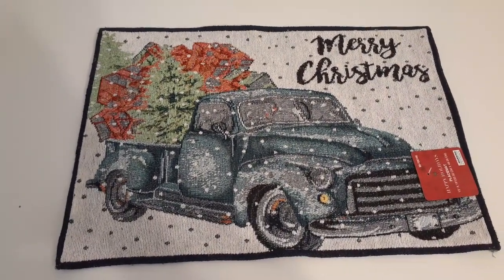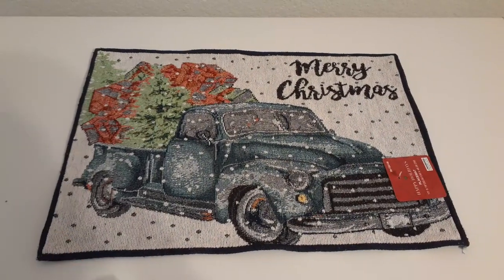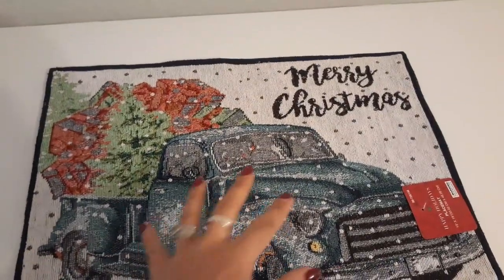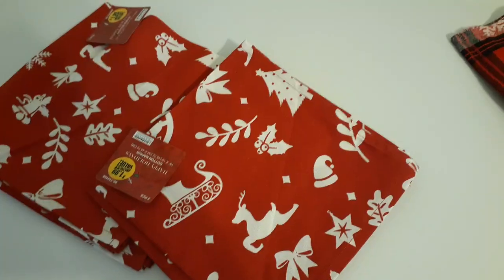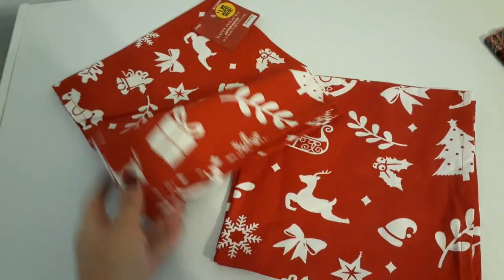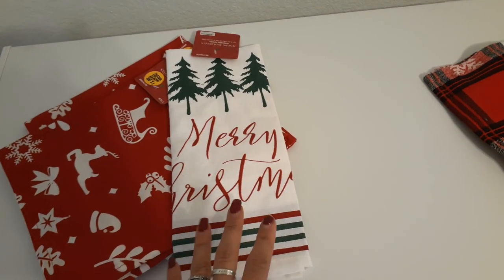I picked up this 'Merry Christmas' placemat with the blue truck — it's not the red truck but it's too cute. I'm actually going to use it as a tree skirt for one of my mini trees. I'm decorating four trees this year — one about two feet tall with pre-lights from the 99, and two from Dollar Tree. They've never had Christmas napkins at the 99 before — two for $1.99, averaging 99 cents each. I picked up two packs so I have four napkins. I also picked up another dish towel to make a matching set.